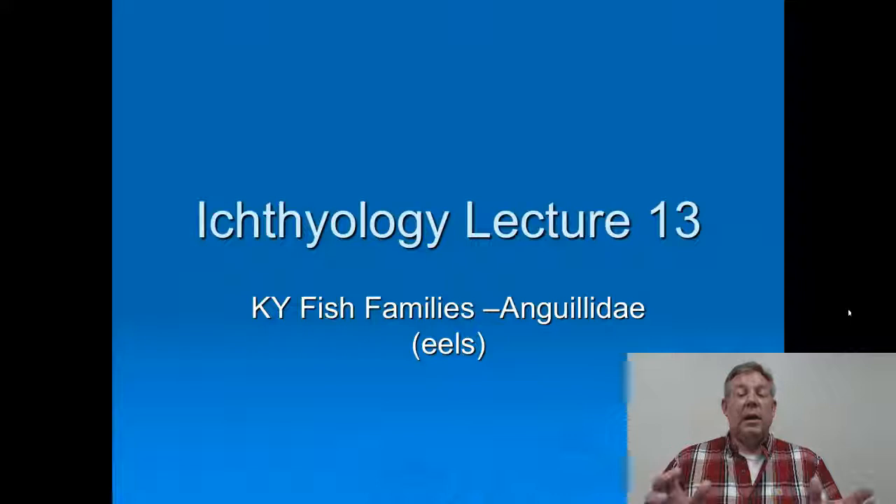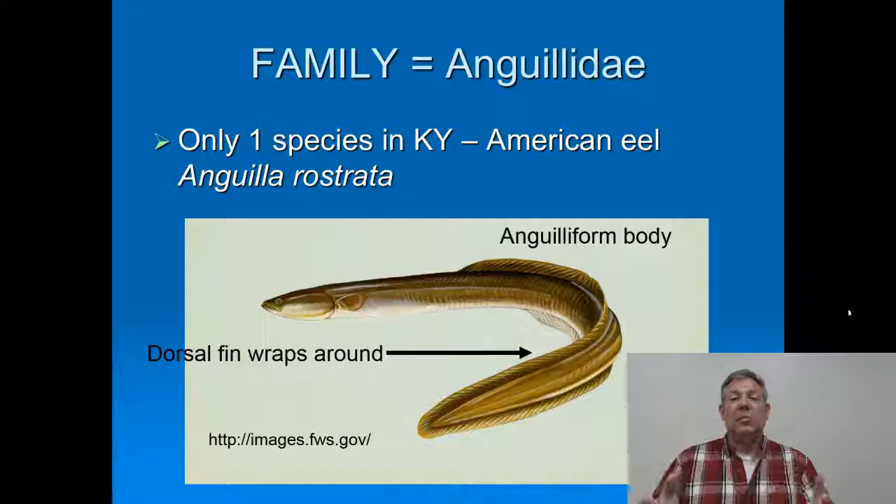Now it's time to talk about the family Anguillidae, which are the eels. We only have one species of eel here in Kentucky and here in North America, and that's the American eel. These are a really cool fish.